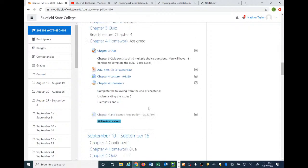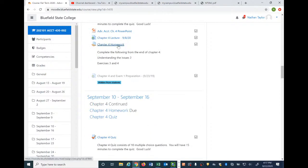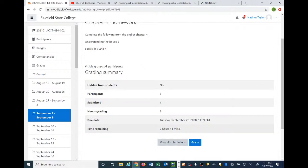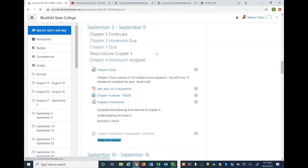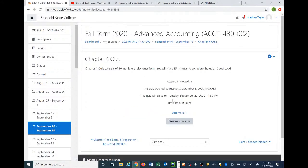Remember that Chapter 4 homework is due this evening — about seven hours and 40 minutes from now. Chapter 4 quiz is also due this evening. Both are due at 11:59 p.m., so make sure you get those in.